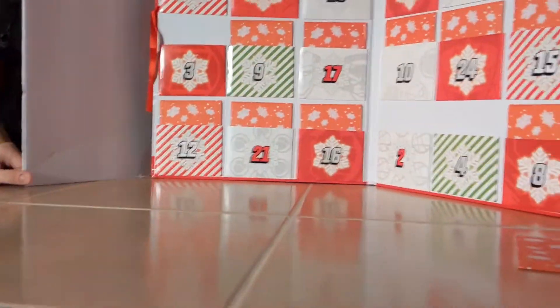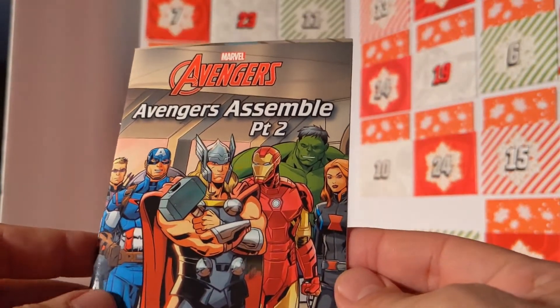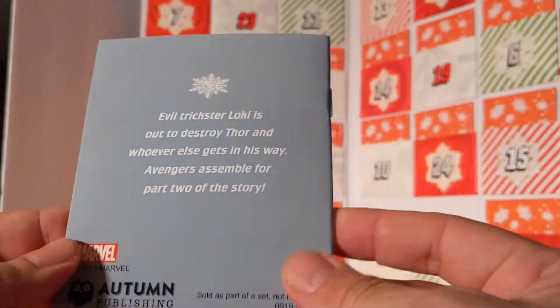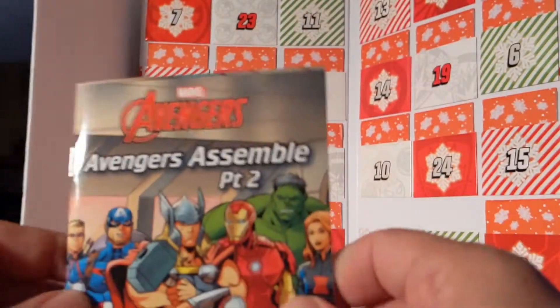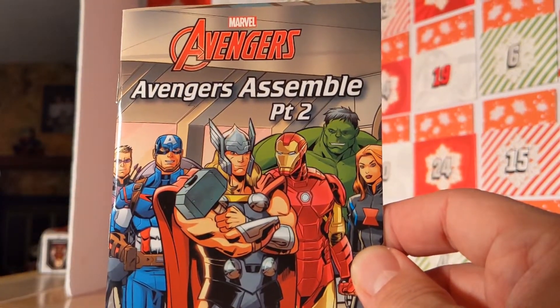Alright, Ron and Bill, I hope you enjoyed the book. Stop by here tomorrow for day six. We're also doing the Star Wars Lego Advent Calendar. This is Ron and Bill saying Avengers Assemble on day five!